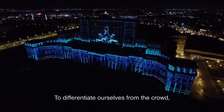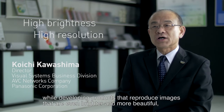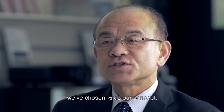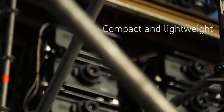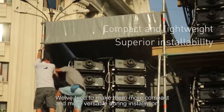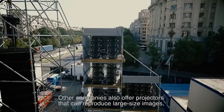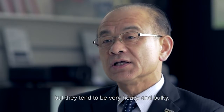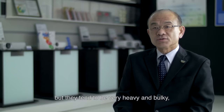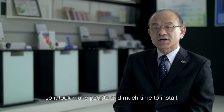To differentiate ourselves from the crowd while developing products that reproduce images that are even brighter and more beautiful, we've chosen 'half' as our concept. We've tried to make them more compact and more versatile during installation. Other companies also offer projectors that can reproduce large size images, but they tend to be very heavy and bulky, so it took many people and much time to install.